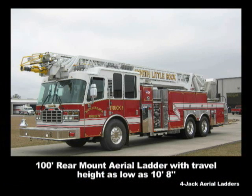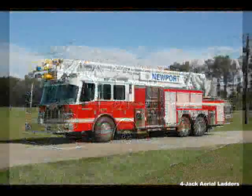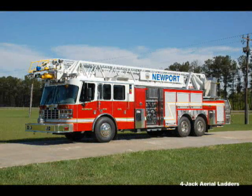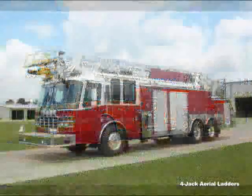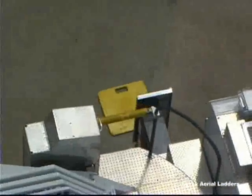If you put it on our optional low-pro cab, you can bring the travel height down even lower. The HD-100, a mid-mount heavy-duty aerial ladder that flows 1,250 gallons per minute with a 500-pound tip load and a 2-to-1 safety factor.